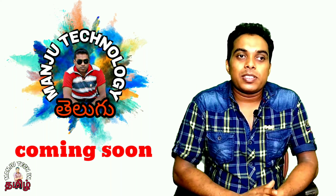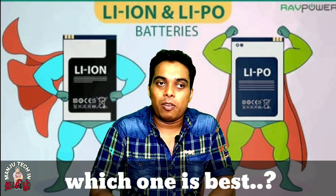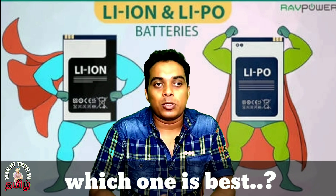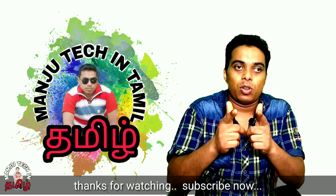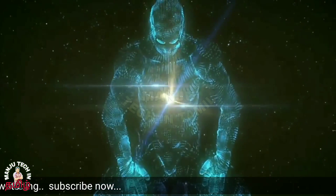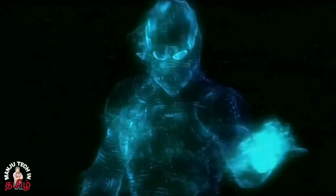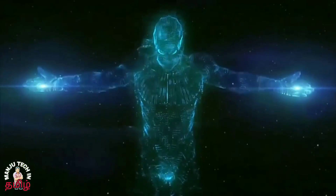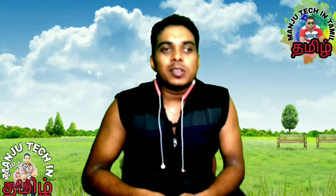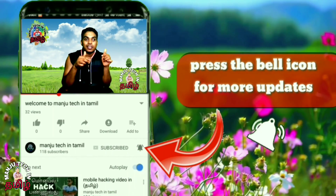Hi friends! If you are subscribed to our channel, we will be able to learn about lithium polymer batteries and lithium ion batteries. How do you know the difference between these two batteries? You are watching Manju Tekken Tamil. Subscribe to our channel and hit the bell icon to get technology information, tips and tricks, and mind-blowing apps.